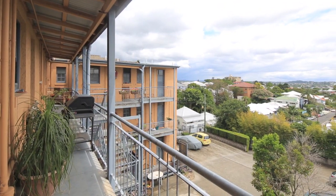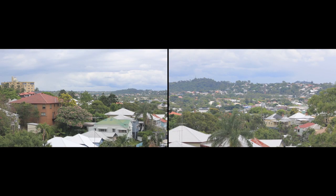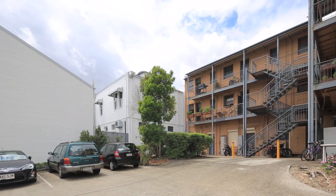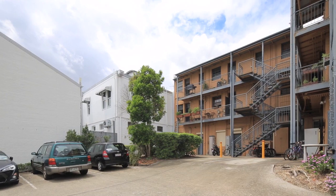Redhill is within walking distance to QUT, Royal Brisbane Hospital — the largest teaching hospital in the Southern Hemisphere — and Suncorp Stadium for the sporting enthusiasts.